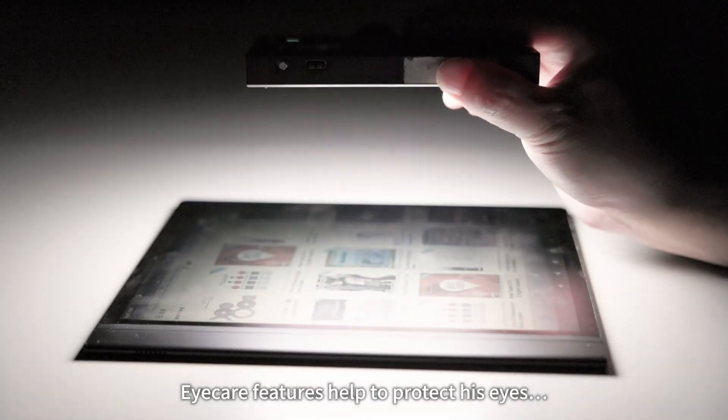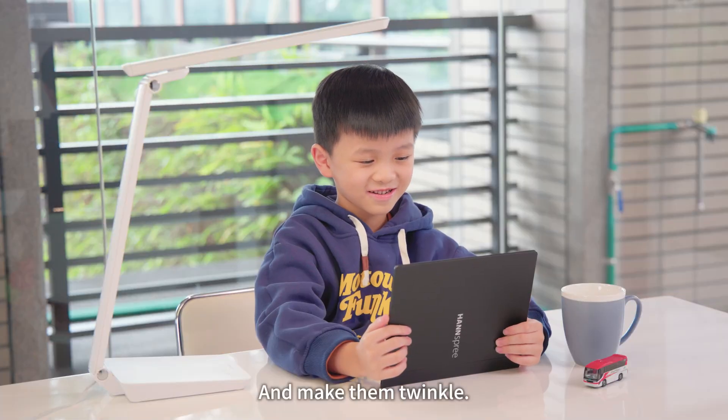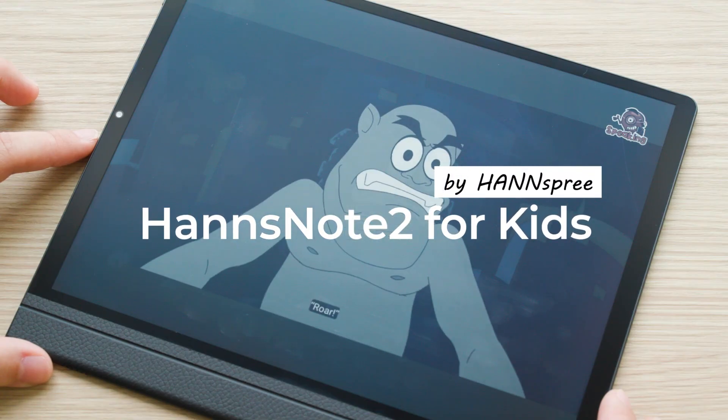Eye care features help to protect his eyes and make them twinkle. Hans Note 2 for Kids by Hanspree.